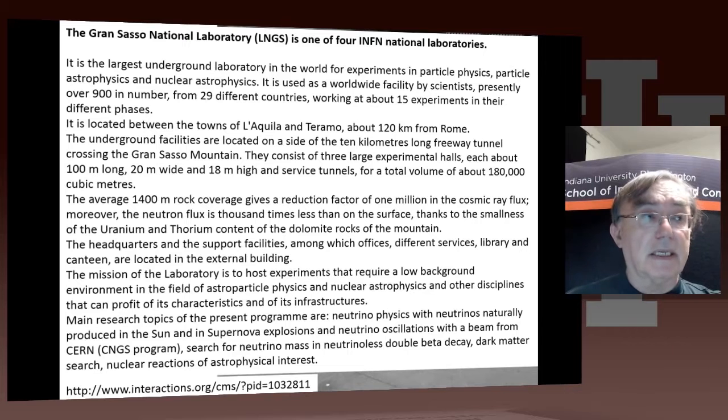As it says here, you're looking at the results of supernova explosions, neutrinos produced in the sun, and things like that. It's a very important type of science, and it's all done inside this tunnel, which actually holds a freeway — they've just carved out some physics laboratories by the side of the freeway.